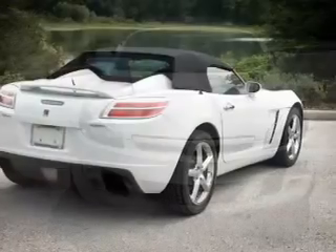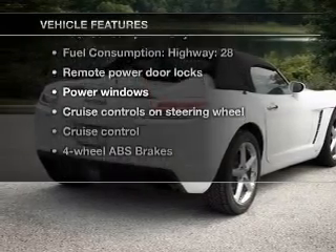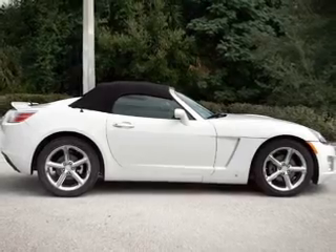The anti-lock braking system will keep you safe on the road. Plus, enjoy these notable features that are included in this vehicle: air conditioning, power door locks, power windows, and power steering.